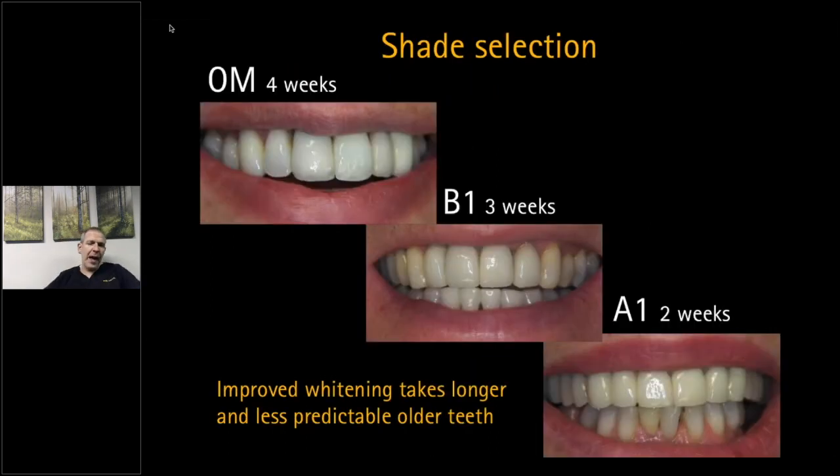With shade selection, try to nail what the patient wants. OM will often take about four weeks; B1 about three weeks; A1 about two weeks. Establish what they're looking for — a one-and-a-half to two shade improvement, getting to B1, or achieving a very light OM shade. It will take longer for older patients — warn them. The Enlighten deep bleach protocol guarantees B1; if they want OM you need to continue a little longer.